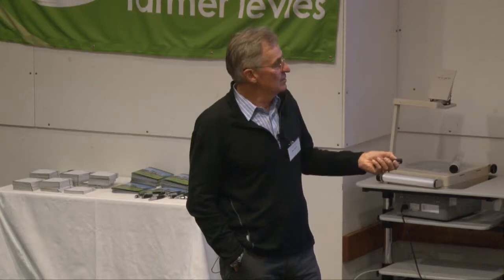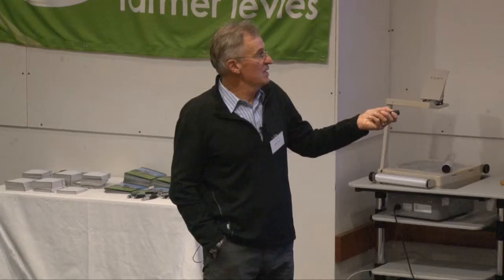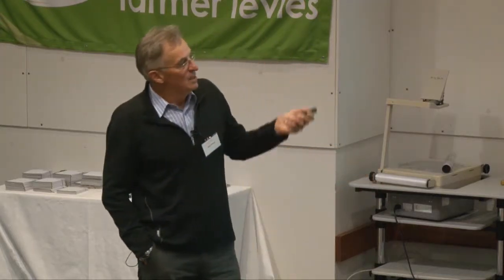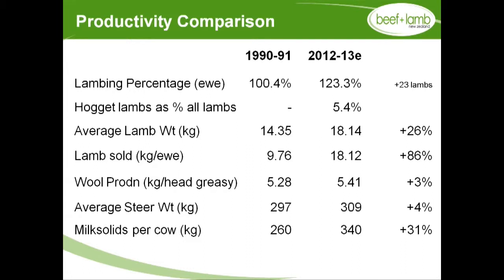The return on investment graph is the one we should all be looking at — the whole meat industry action stuff is probably a symptom of frustration based around that issue. During that time of declining returns on investment, look at what we've done to our productivity. Lamb sold per kilogram of ewe wintered has gone up 86%. Beef farmers have only gone up 4%. Dairy farmers have gone up 31%. But lamb finishers are rock stars in terms of productivity increases. Yet our return on investment is still declining — we're running faster and faster to do less well.